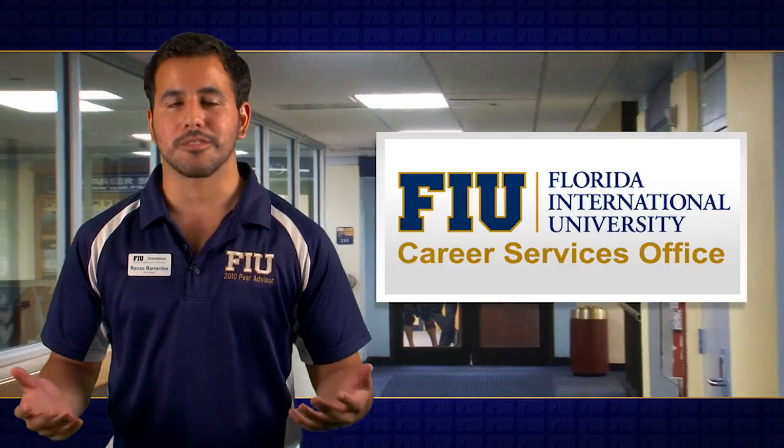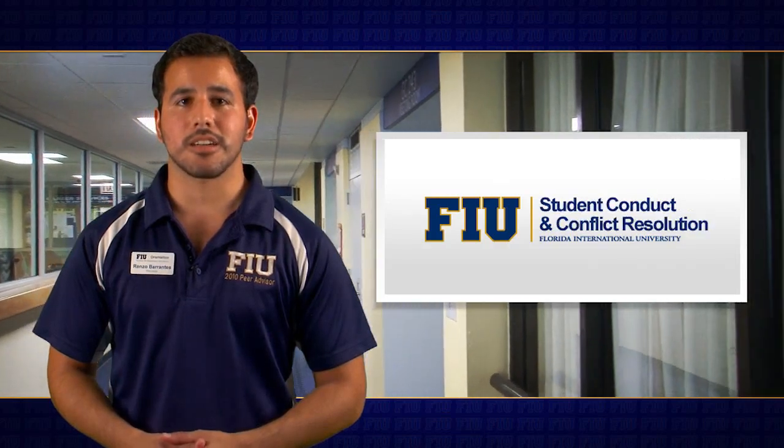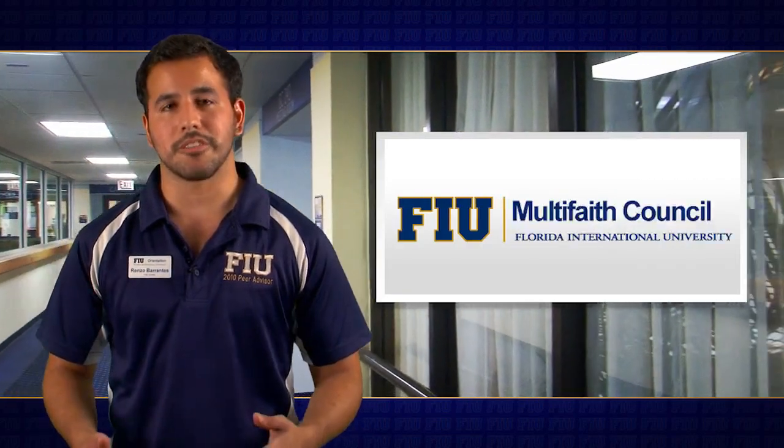If you're having any problems with your career, trying to figure it out, or need help with resumes, you can visit the Career Services Office — it's a free service to students. In addition, on the third floor, there's the International Student and Scholar Services Office, the Student Conduct and Conflict Resolution Office, as well as the Multi-Faith Council.